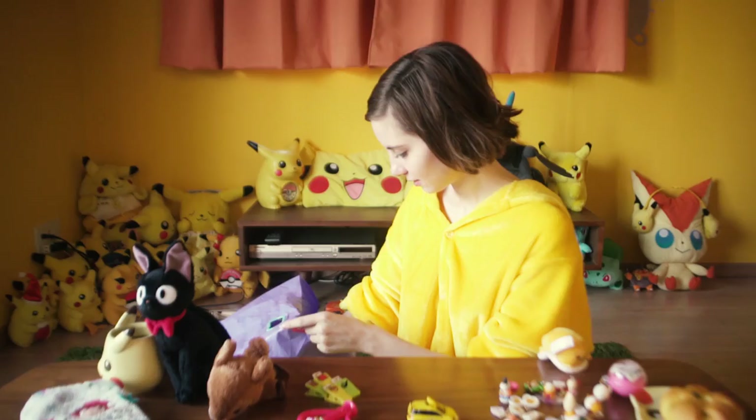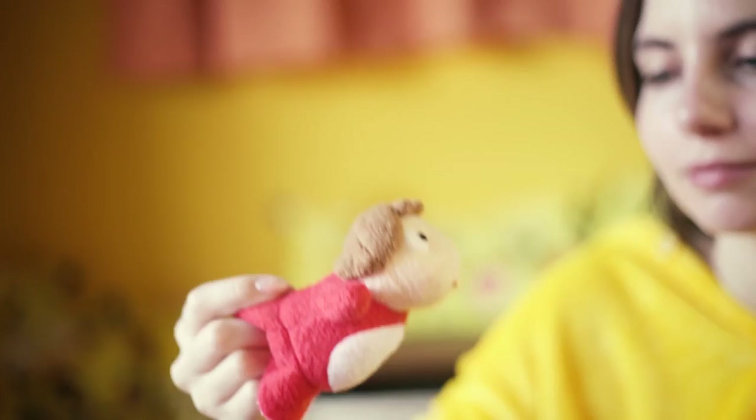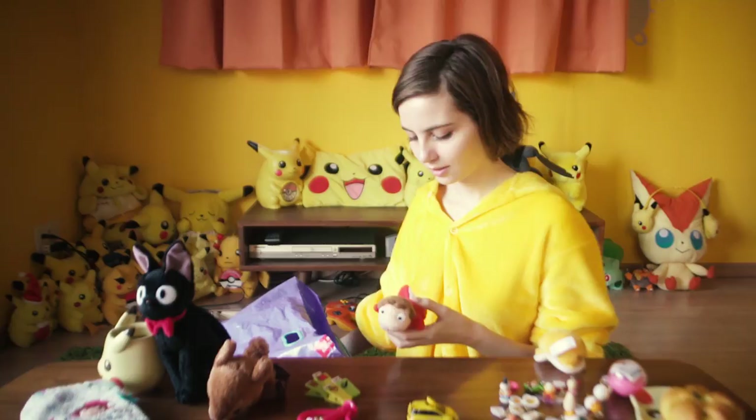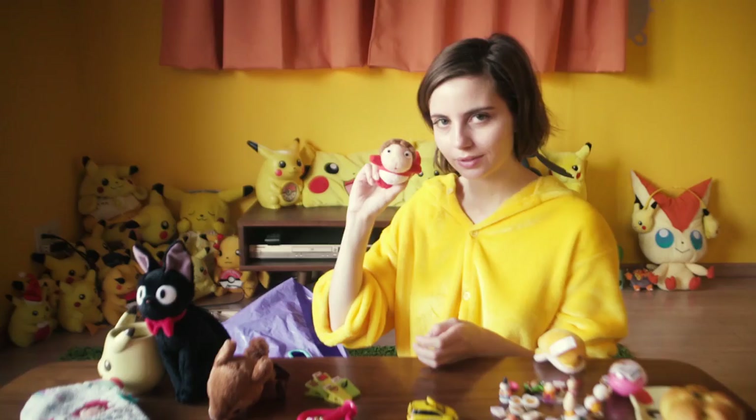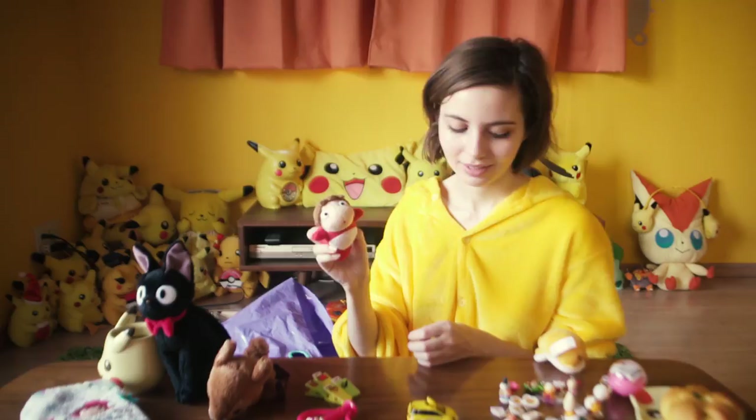This is a little Ponyo toy I got. It's very cute — just a little small one. I'm probably going to have like a cute shelf of stuffed animals from this trip when I go home.